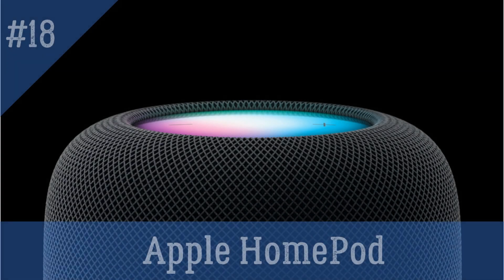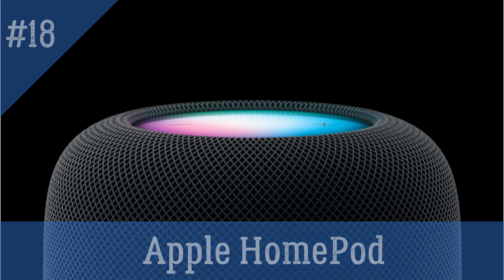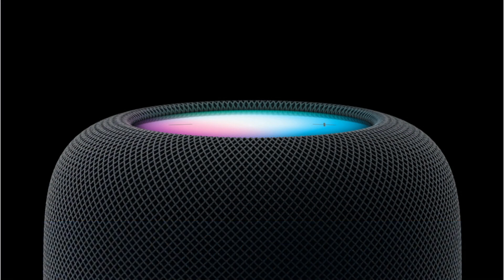Apple HomePod — a premium smart speaker that uses Siri to play music, send messages, and control smart devices in your home.